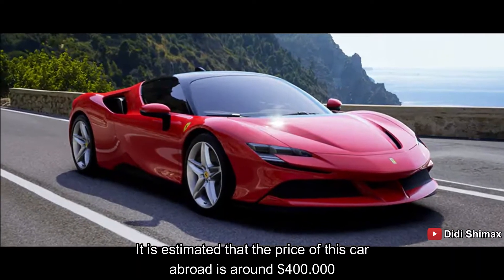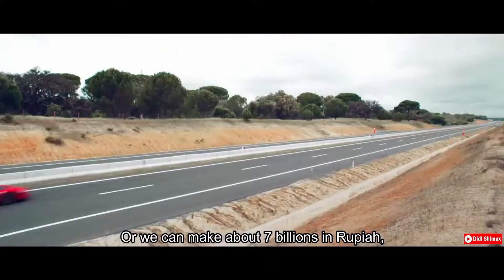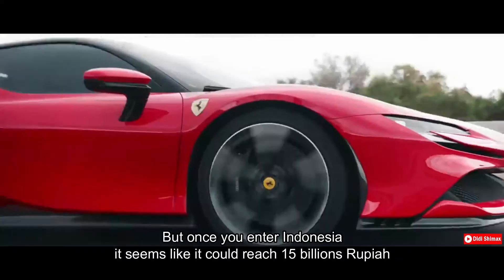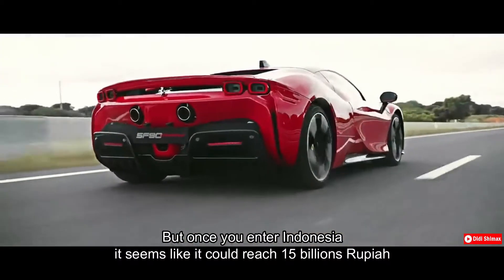Harga mobil ini diperkirakan kalau di luar negeri sekitar 400 ribu dolar, atau kalau kita rupiakan sekitar 7 miliaran. Tapi, begitu masuk ke Indonesia, kayaknya bisa mencapai 15 miliaran.